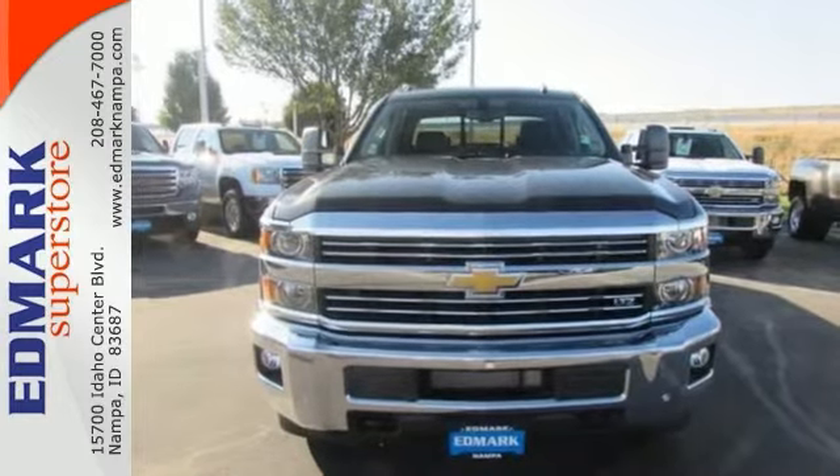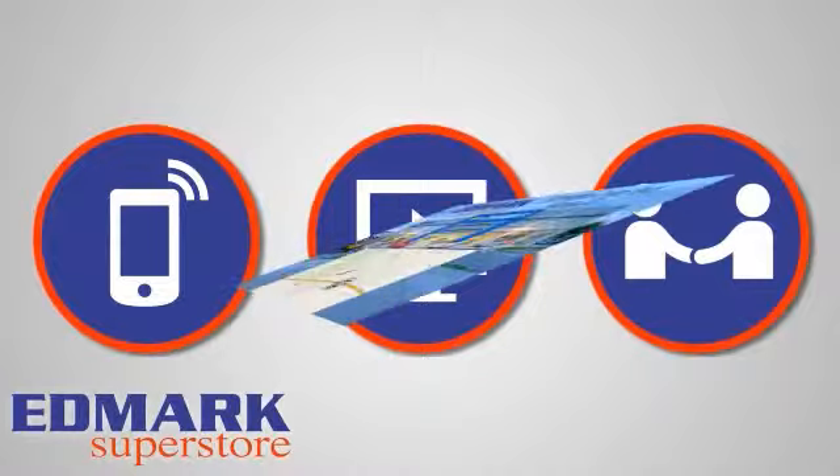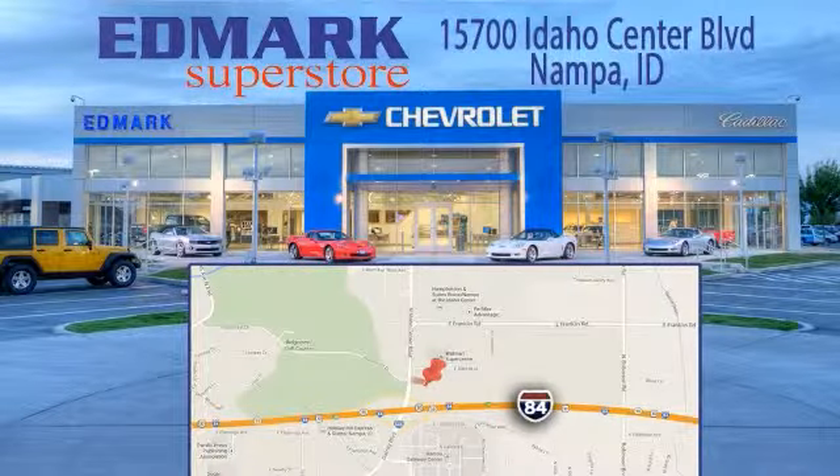Take a look and test drive today. Call, click or stop in today. We're conveniently located at 15700 Idaho Center Boulevard in Nampa, Idaho, just 15 minutes from downtown Boise in the Idaho Center Auto Mall.